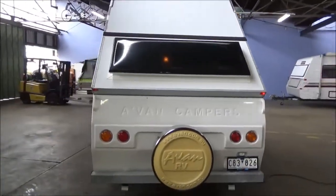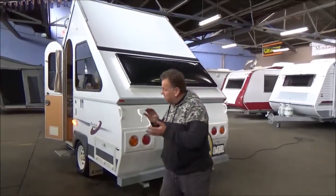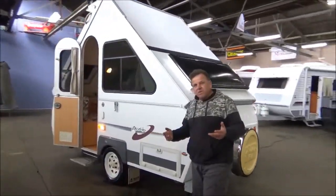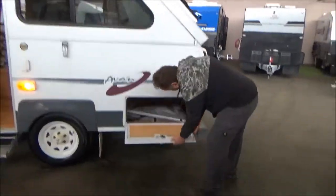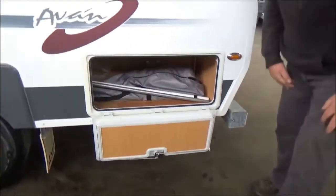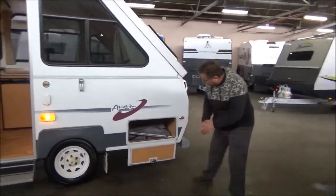Now this is a Remembrance Day special — it was built on the 11th of the 11th. We're going to do something a bit different today: fifteen thousand five hundred and fifty-five dollars, drive away, no more to pay. You don't need a crazy amount of money to go camping in this great country.